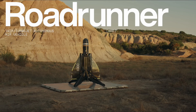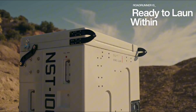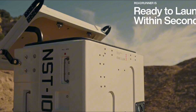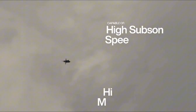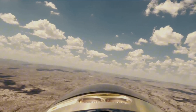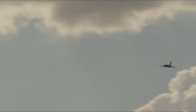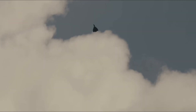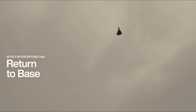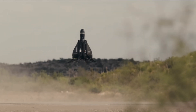Anduril has also developed the Roadrunner drone, which stands out as particularly noteworthy. This drone can assess potential threats, intercept, and destroy enemy flying objects. Equipped with dual turbojet engines, the Roadrunner can reach near-supersonic speeds of approximately 700 miles per hour. It launches vertically from a climate-controlled nest, allowing it to operate for months in harsh field conditions. Squadrons of Roadrunners can be deployed to evaluate threats detected by radar or humans. If the threat is real, the Roadrunner, armed with a warhead, can intercept and destroy it, sacrificing itself in the process. If the threat is a false alarm, the drone can return to base, landing vertically on its tail. Despite its self-destructive capability, the Roadrunner is designed to be reusable, which partially justifies its cost of a few thousand dollars per unit.